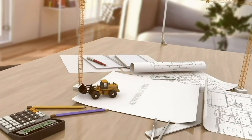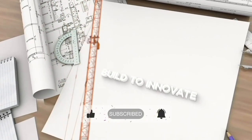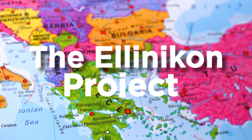Welcome back to our Build to Innovate channel, where we showcase the most innovative mega-building projects from around the world. Today, we are going to take a look at one of the most ambitious construction projects currently underway in Europe: the Elinikon project in Greece.